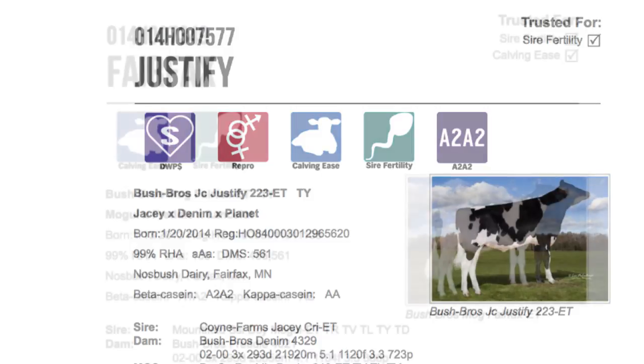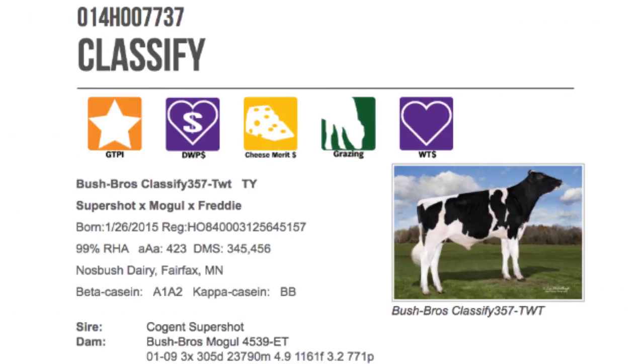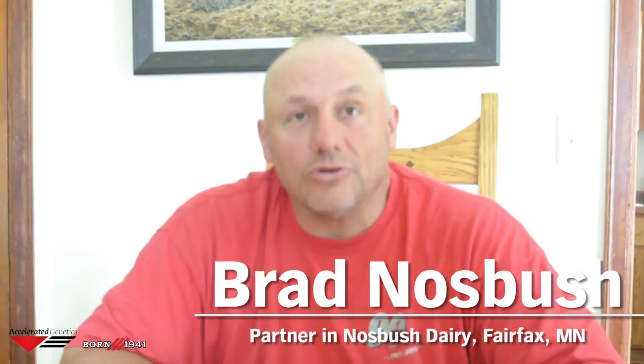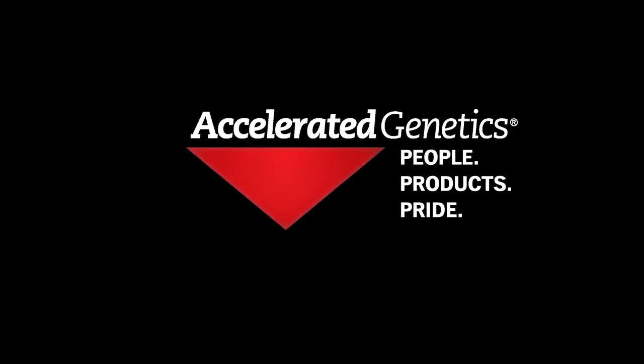Bottom line for us is we're still making commercial cows for our herd. If bulls appeal to someone else, that's great — it's a sense of pride to see the bulls on the list. But what I really hope is that people find that this group of bulls will increase their profitability.